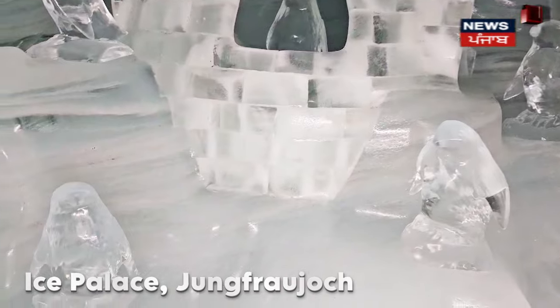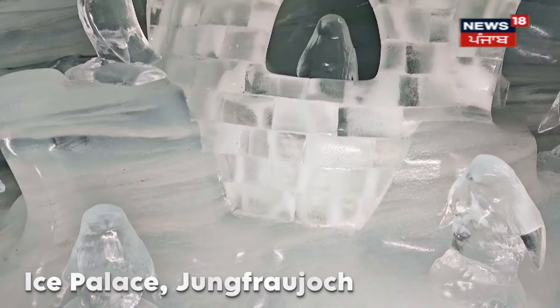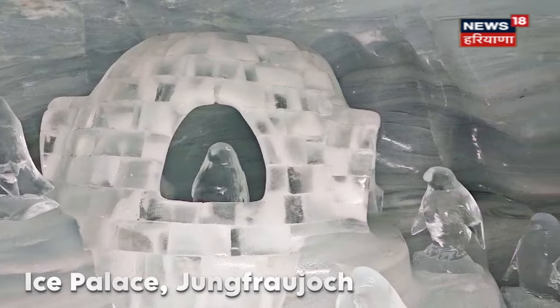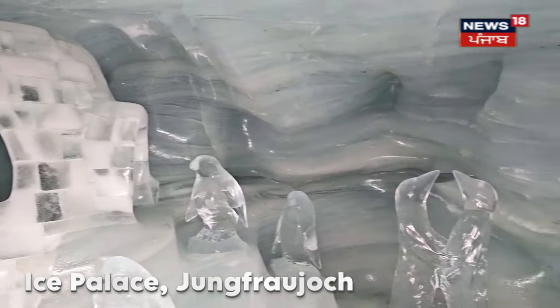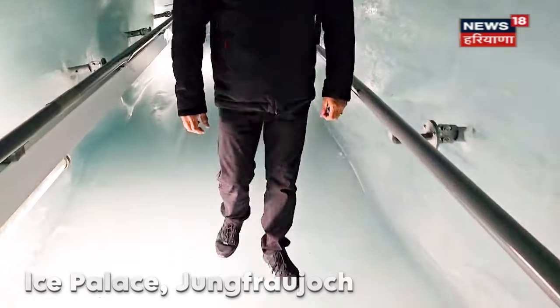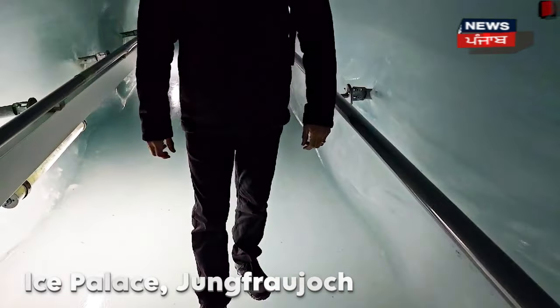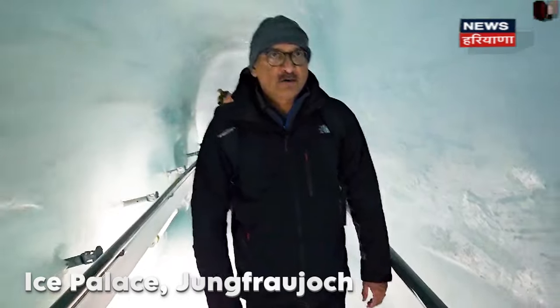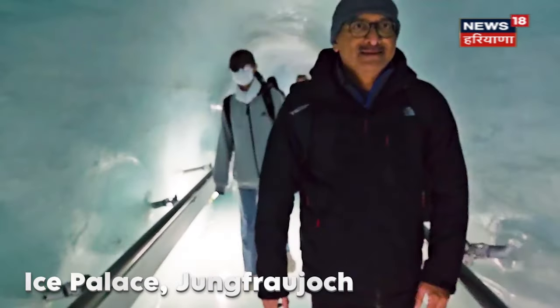There are penguin sculptures here. Although we are in the Northern Hemisphere and penguins are in the Southern Hemisphere, because of the location they have made some ice sculptures of penguins. We are just sliding our feet — it's different from walking on regular ground. Basically frictionless.